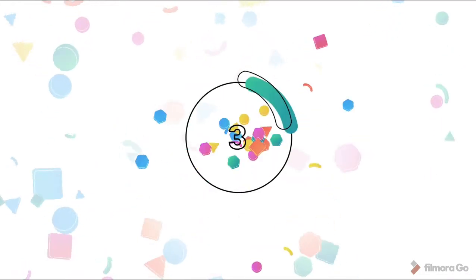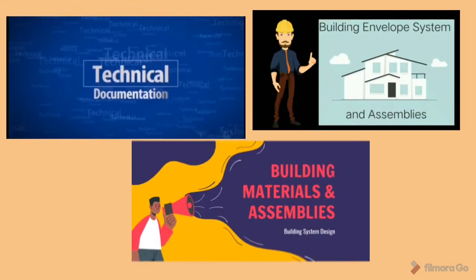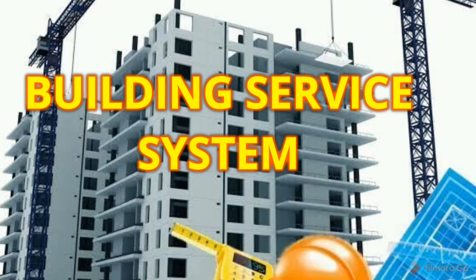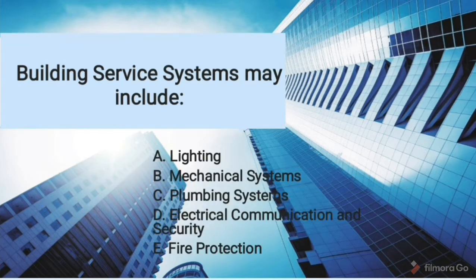Hi, future engineers! We've already discussed and learned some important information about the building system design. So now, let us study and discuss another topic — the building service system. Building service systems are the systems installed in buildings to make them comfortable, functional, efficient, and safe. It is what makes a building come to life. Building service systems may include lighting, mechanical systems, plumbing systems, electrical communication and security, and fire protection.